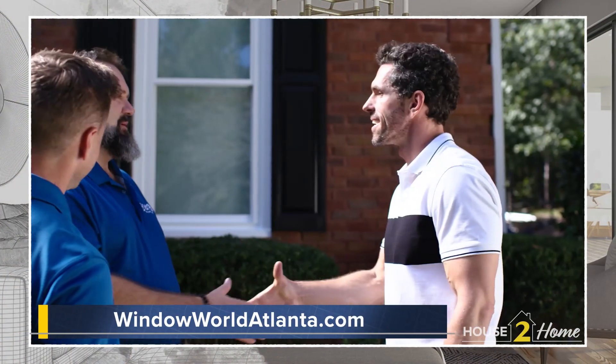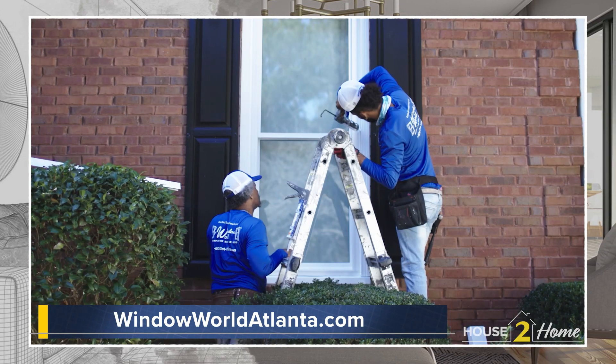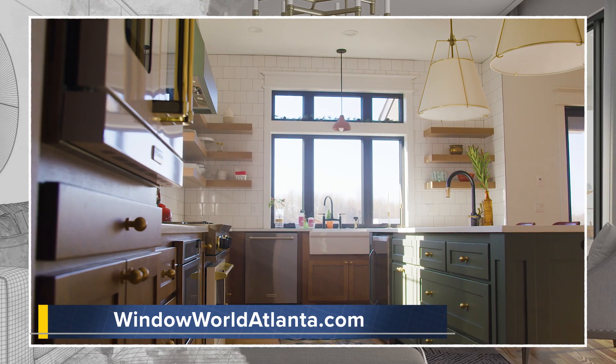Absolutely. We have different energy packages available to the homeowner. All of our windows are fusion welded — they don't have glue, they don't have screws — and they all have different chambered frames as well. When we come out and do a consultation with each homeowner, we're going to find the best solution for them. It's come a long way from wood and aluminum windows to where we are now with our high-tech energy efficient windows.